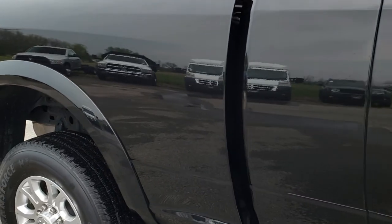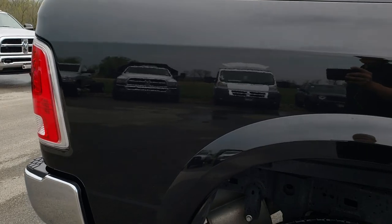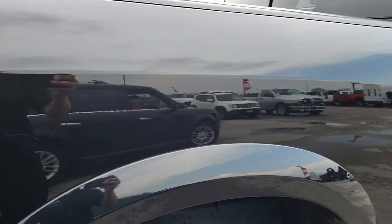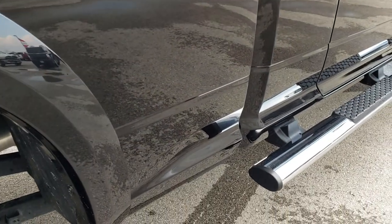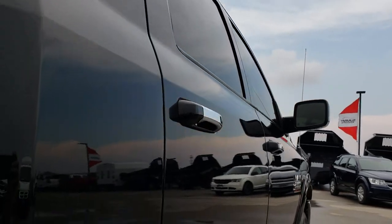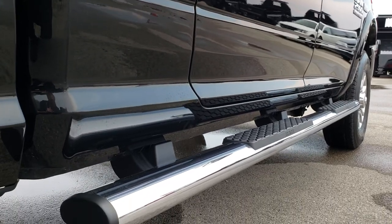We take these HD videos so if you are far away, or even if you are close by and just cannot make the trip down, you can still see the truck, hear the truck, and have confidence in the vehicle before you even get here. We sell a lot of these trucks out of state, so we want to make sure that you have the confidence that you are dealing with the right people and the right truck.